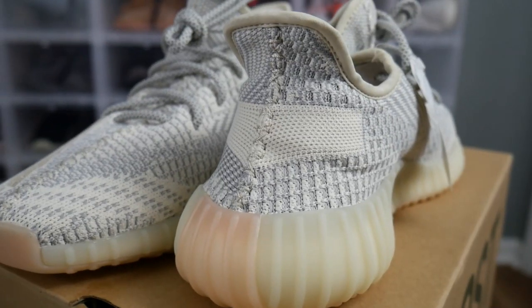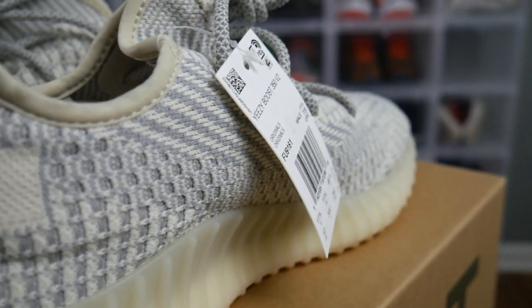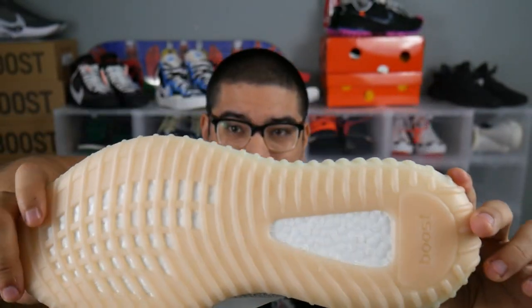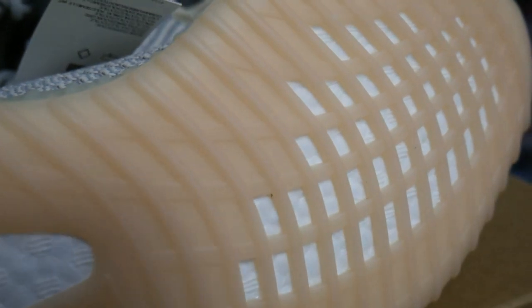With the midsole here — I know it might be a little hard to see — it does have a slight tint of yellow in this one, which I think is a nice little hit. And then bringing it to the bottom, obviously you've got that gum bottom with the translucent exposed boost, and I think that always is a nice touch.